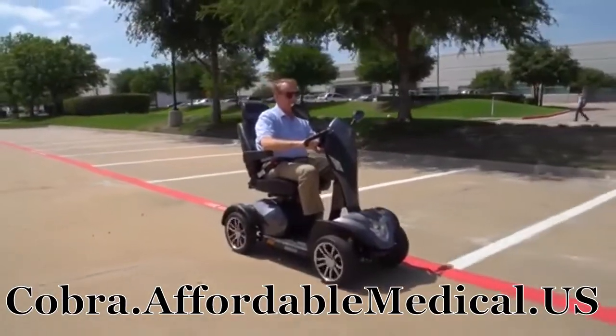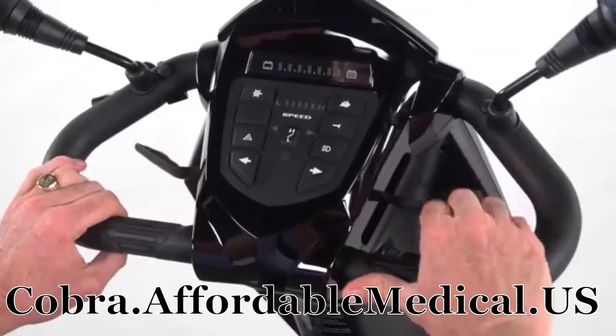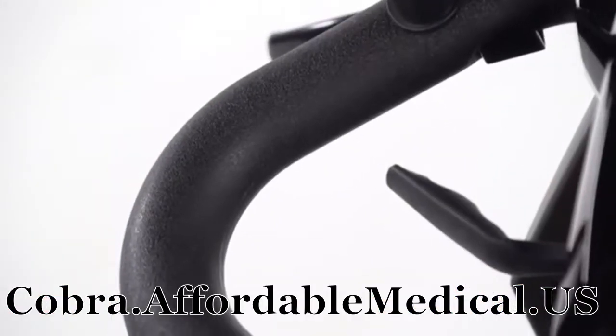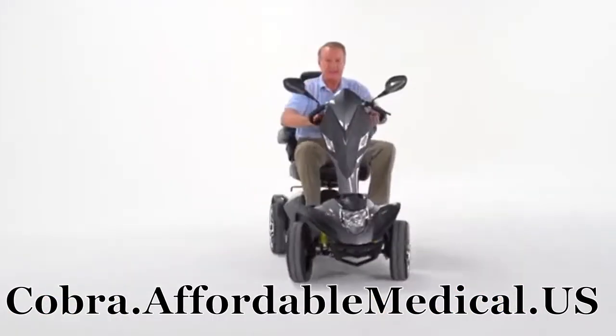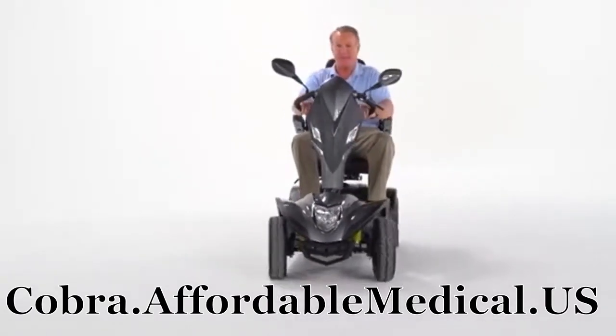The Cobra is incredibly easy to drive. A key switch starts the scooter, and the simple push-pull throttle control and wrap-around delta-tiller make it easy to accelerate, back up, and stop, even for those with limited dexterity.